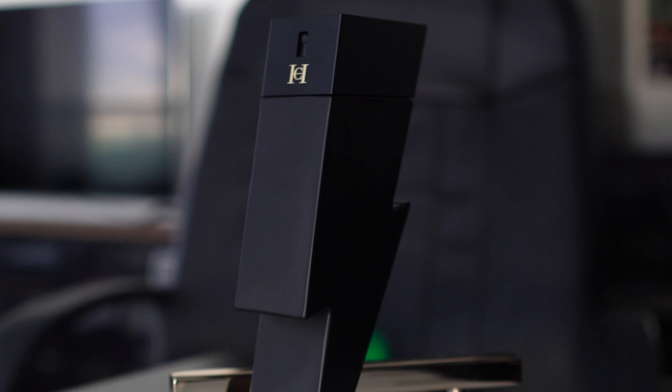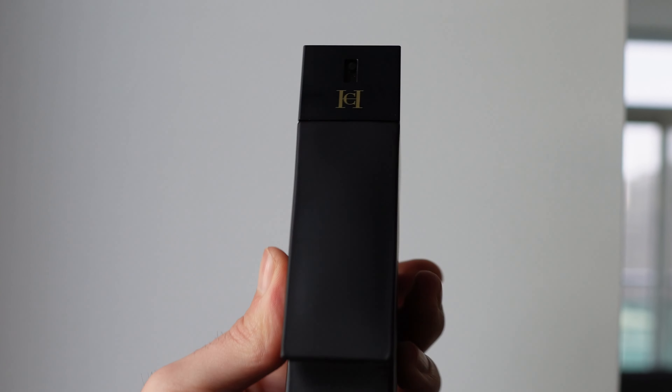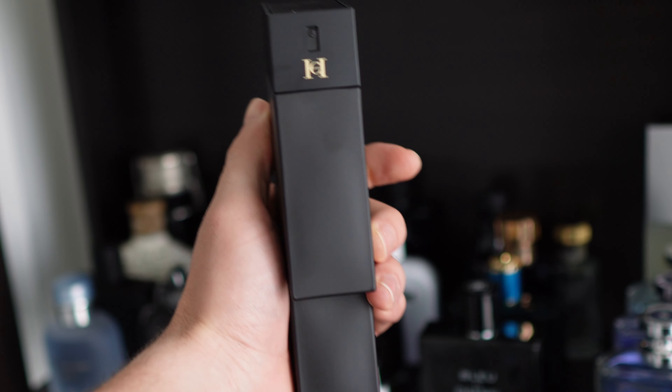Now onto the strong point of Bad Boy Le Parfum: the projection, the sillage, the performance. This has actually very good projection — around two to four feet. It's loud but it's smooth. It's not super aggressive and in your face like something like Dior Sauvage Elixir. You're getting around three to four hours of projection, then it comes a little bit closer but still gives you a very nice bubble — around one to two feet for around eight to twelve hours, and then it dies down into a skin scent.